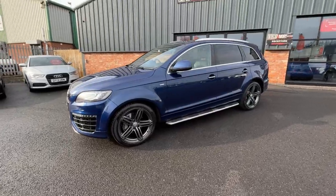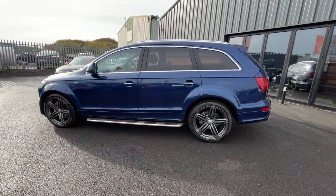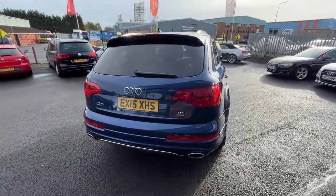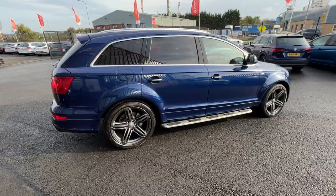First things first, we're going to do a quick walk around of the vehicle and then when we get back around to the start I'll show you the vehicle once again but in greater detail. We use these videos to prep from in our Volkswagen Audi Specialist workshop, so they're brutally honest and give you a very clear picture of the true condition of the car and what we're prepared to do prior to sale.